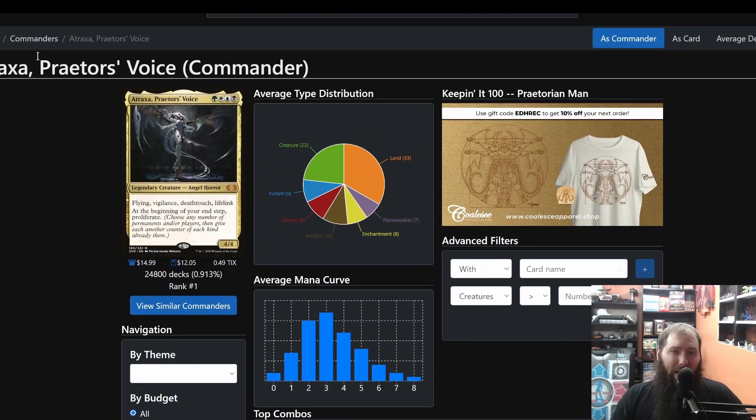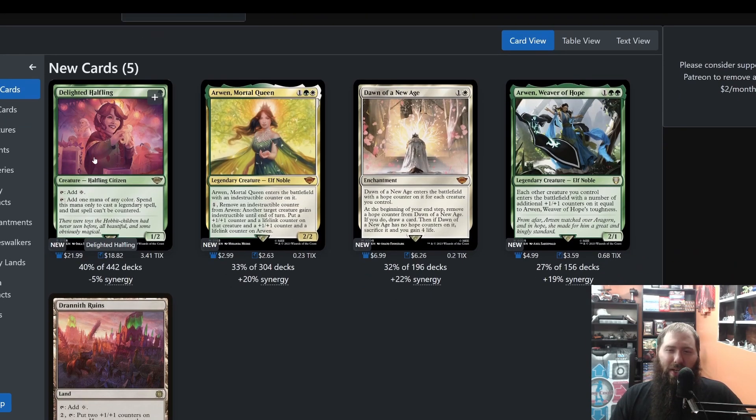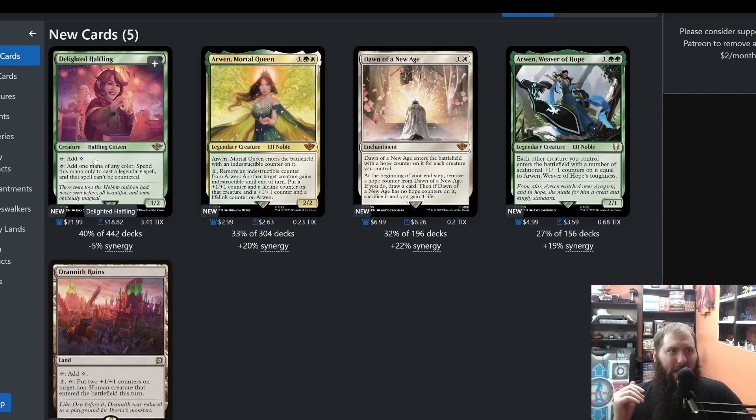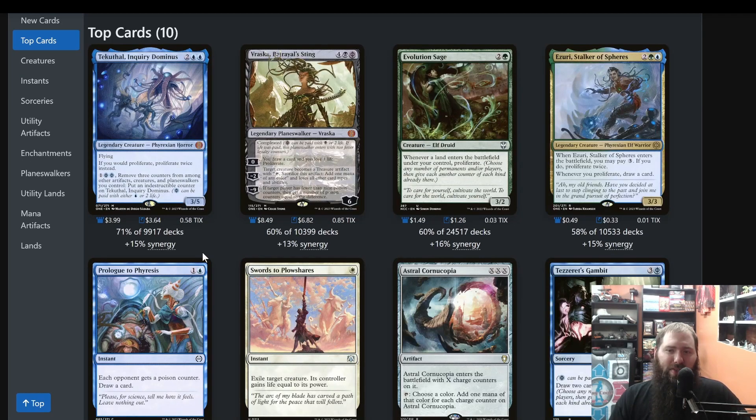So say you want to build a Commander deck — you want to build Atraxa. If you don't do anything else and just click on Atraxa, you'll see new cards, which I would kind of just ignore. The new cards most of the time aren't that useful — granted Delighted Halfling is insanely strong. Then skip to top cards. What this does is rank cards based on every deck — not just any theme, every deck. 71% of every single deck uses Tekuthal, Inquiry Dominus. That makes sense for proliferation.